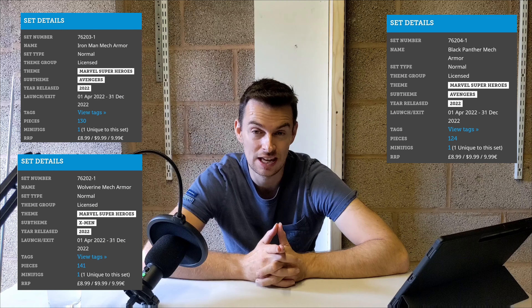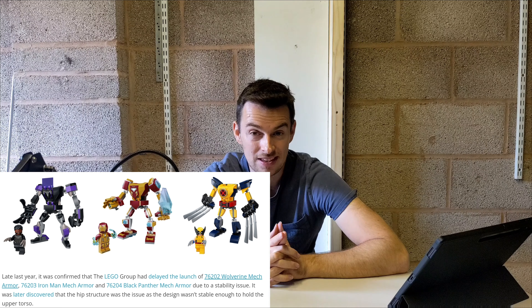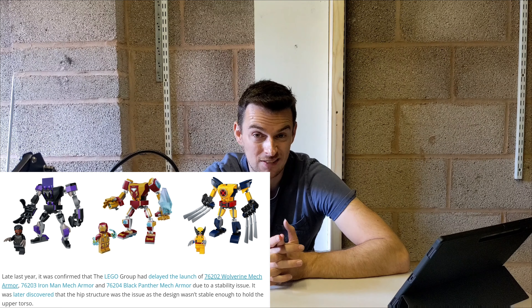That data makes me a bit cautious about investing in the three mechs on sale today. But I want to explore some reasons why the three mechs currently on sale might perform better than the previous six. Reason number one is that these three mechs will only have a remarkably low shelf life of eight months. This is due to a quality control issue — a problem with a hinge delayed their release to April — but they're still scheduled to retire at the end of this year, giving them just eight months on shelves, meaning less supply in the aftermarket.